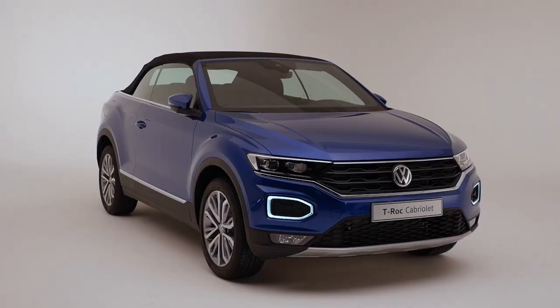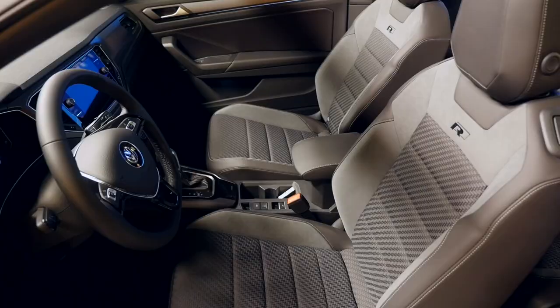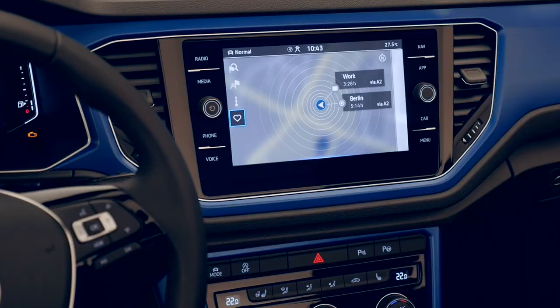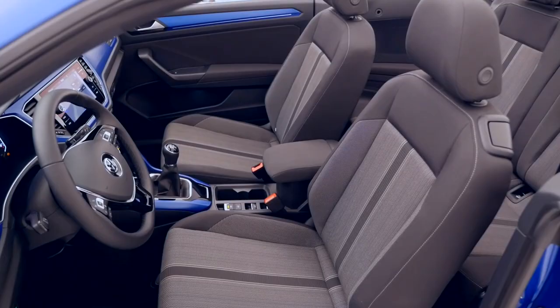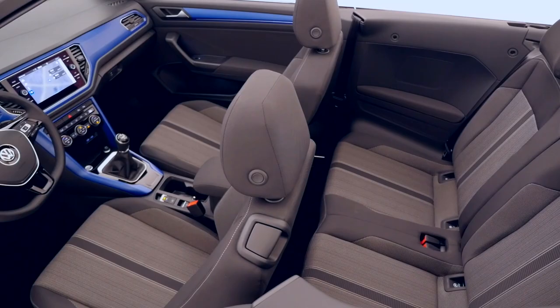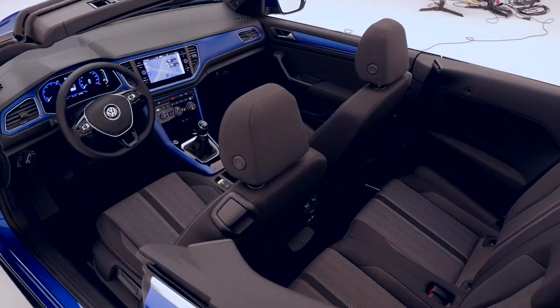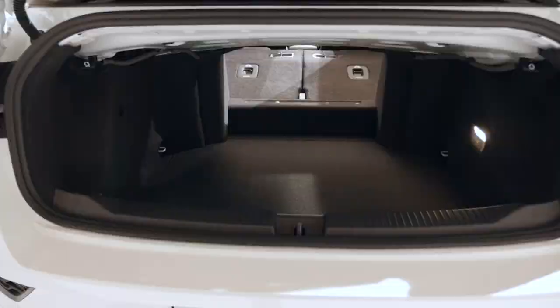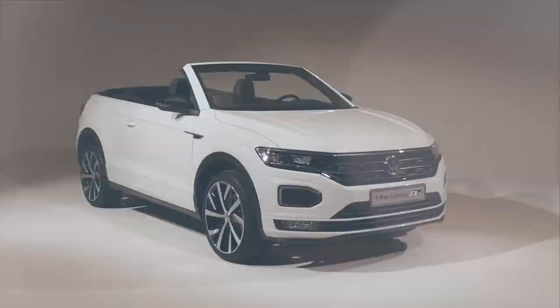The T-Roc Cabriolet features a soft top that opens in 9 seconds. The interior will offer fabric seats, sports seats in the R-Line, digital instruments and an 8-inch touchscreen. Engines will so far only come in lower specs, as in many models of the VW Cabriolet history — a 1.0-litre TSI with 115 horsepower or a 1.5-litre TSI with 150 horsepower. And now it will be time for us to take it out for a spin.